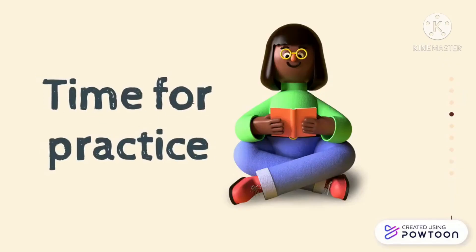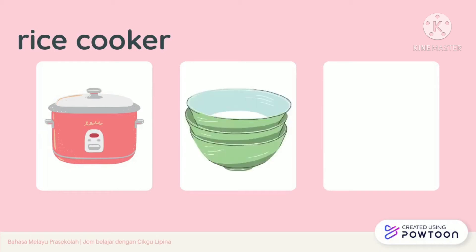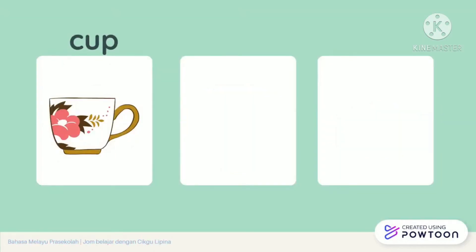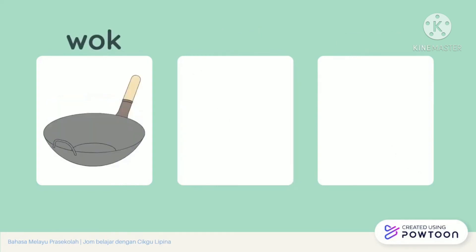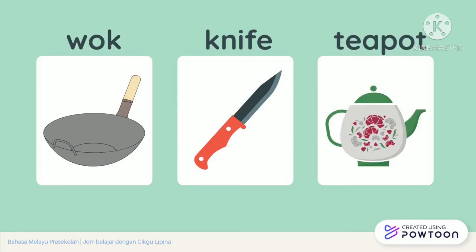Can you remember all of them? Let's try one more time. Rice cooker, bowl, plate, cup, fork, spoon, teapot.